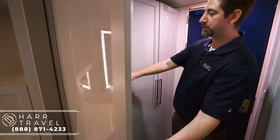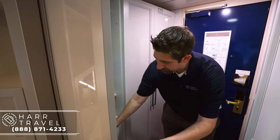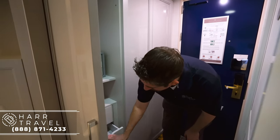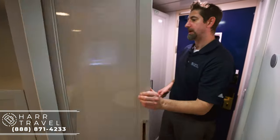You have a little bit more storage here as well. You've got your safe — not quite big enough for a laptop, but perfect for personal belongings. These doors open up and you've got your hairdryer, complimentary in every single room on board. And then of course more storage down here as well. These ships are built for long-term cruising, so they have quite a bit of storage options, which I appreciate.